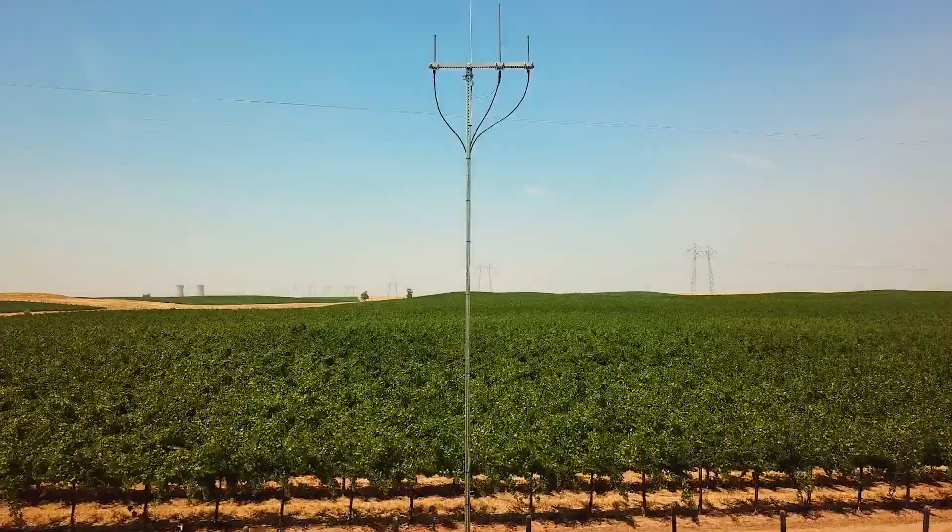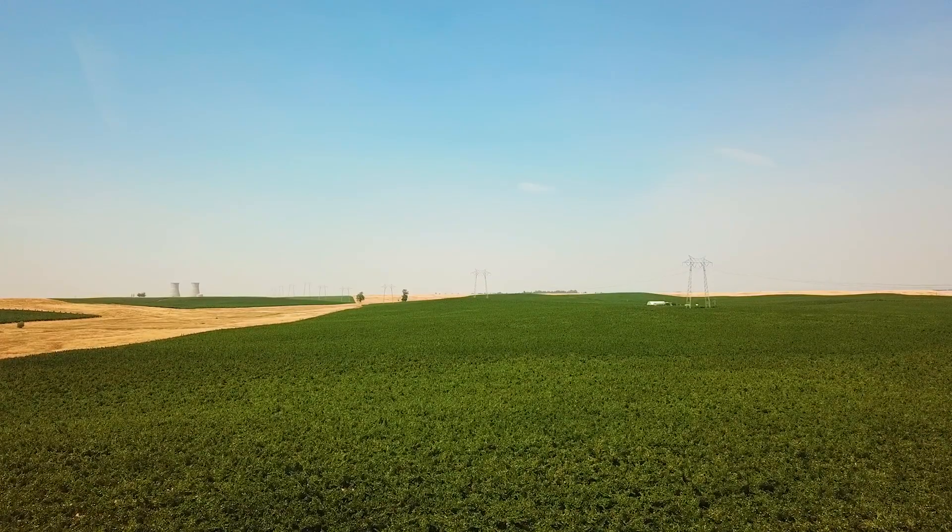My role at Waterbit is to look at data from the field and identify problems with our equipment. We need things up all the time in the field. Plants grow 24 hours a day. We need to respond quickly and Vantik allows us to have real-time response.